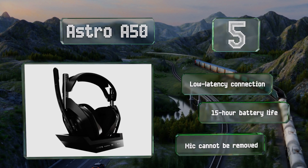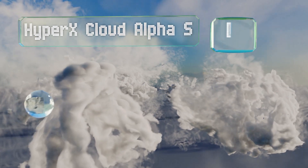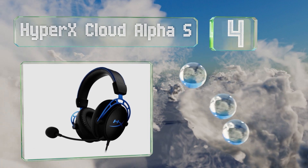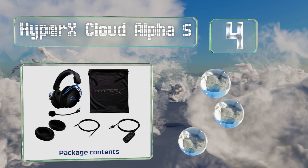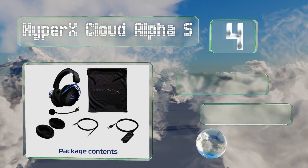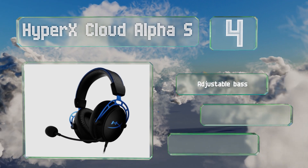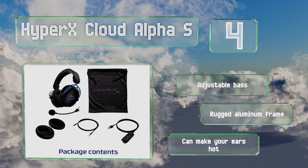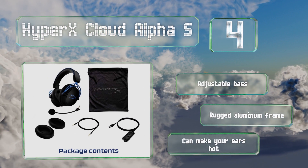At number 4, the HyperX Cloud Alpha S are equipped with a high-fidelity microphone that enables you to relay instructions clearly to teammates, while a capable surround sound tells you where your enemies might be hiding. These boast an adjustable base and a rugged aluminum frame, however they can make your ears hot.